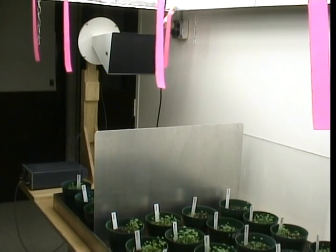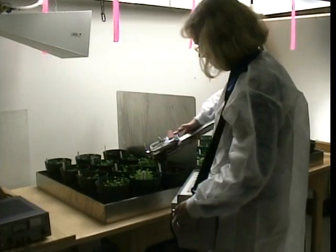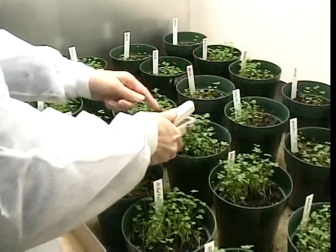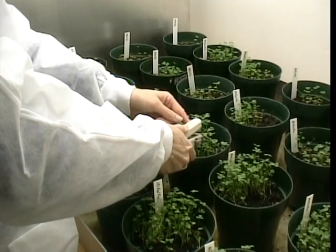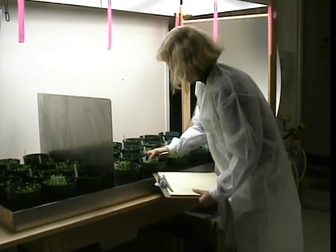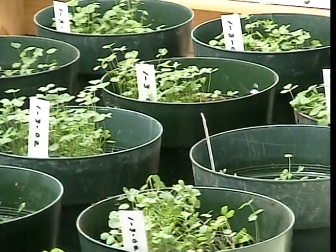The light necessary for photosynthesis is supplied by an overhead rack of fluorescent tubes and several incandescent light bulbs. To test the hypothesis, precise measurements are taken of the control and experimental plants. Variables measured include gas exchange, leaf chlorophyll concentration, and gross plant variables such as stem length, internodal distance, and overall vigor.